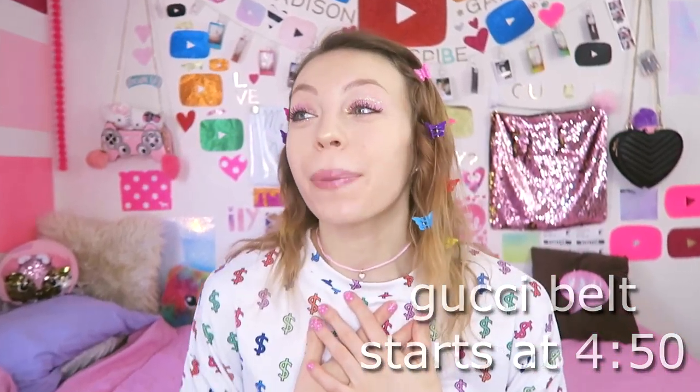But before I get into the Gucci belt, I wanted to say guys, I am going to be doing my first ever giveaway. I'm literally so excited. I went to the store the other day and I bought like all this beautiful pink cute stuff that I know I would love, so I know you guys would love it.